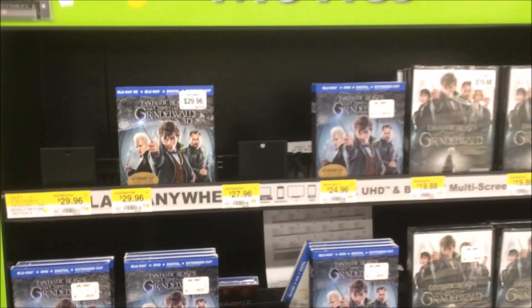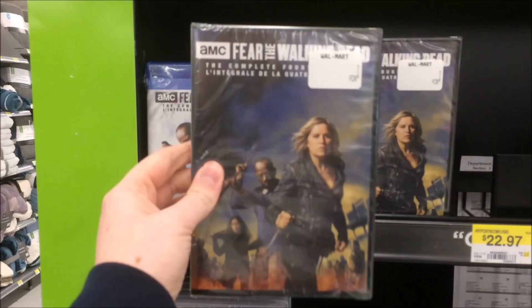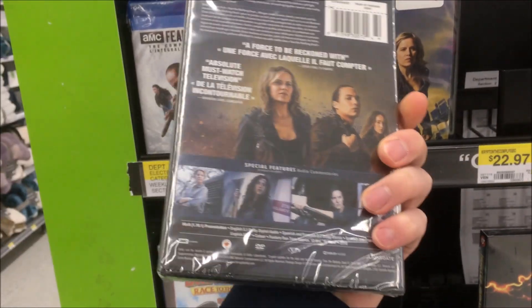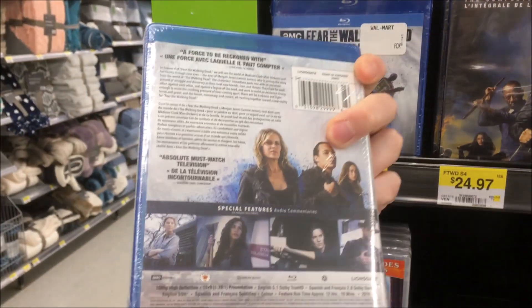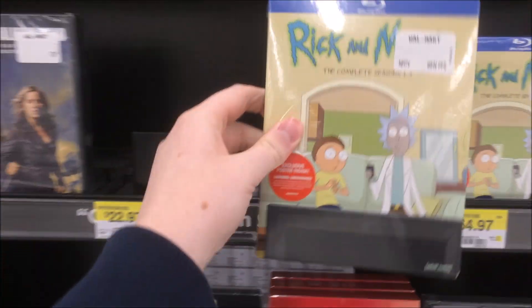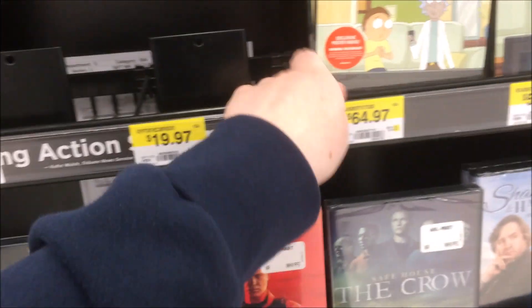Spinning around to the TV shows — Fear the Walking Dead: The Complete Fourth Season came out on both Blu-ray and DVD. Here's the Blu-ray with no slipcover. And Rick and Morty: The Complete Seasons One and Three — that might have come out too, though I'm not entirely sure about that one.